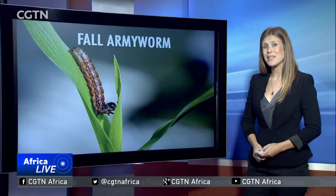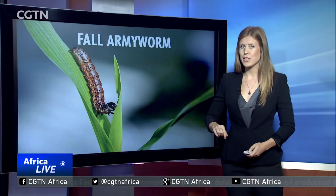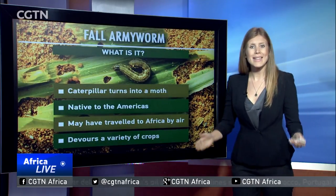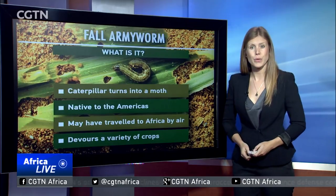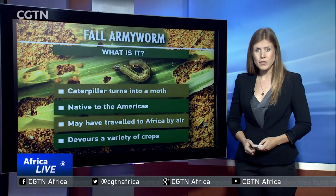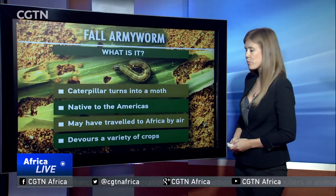What do we know about the fall armyworm and its seemingly insatiable appetite? Here's CGTN's Clementine Logan. The fall armyworm is actually a caterpillar that devours crops and then turns into a moth. The pest is native to the Americas and new to Africa. One theory is that the eggs or the caterpillars arrived on the continent in imported produce.